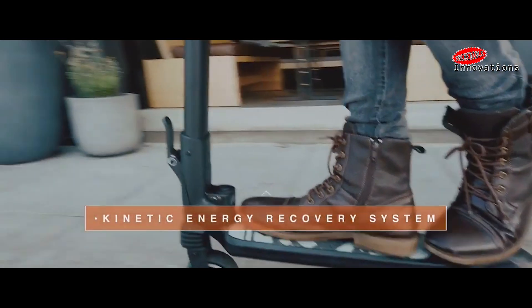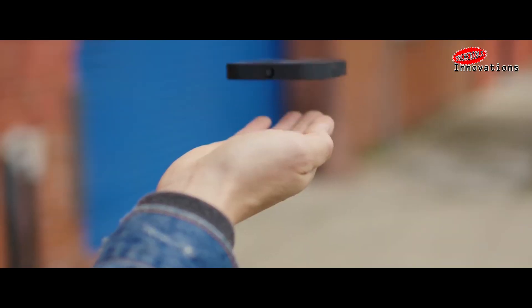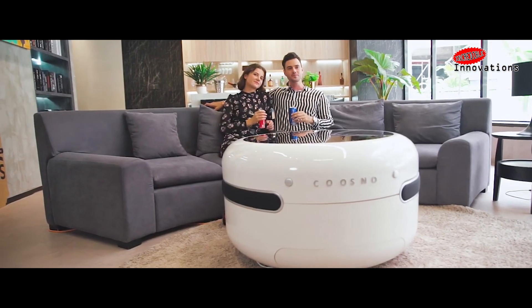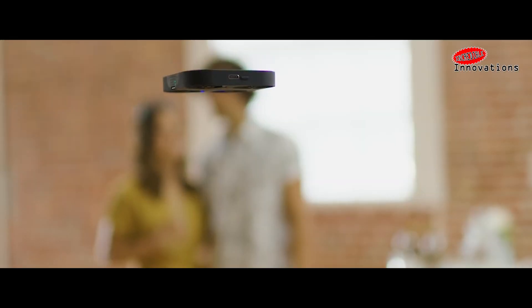Hello friends! In today's world we see a new invention each and every day. These inventions are changing the way we live so rapidly. You may be busy with your day-by-day life, so here I bring some latest inventions that will change your life in some way or other.